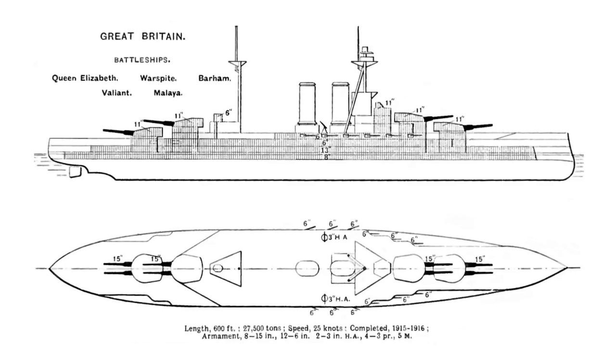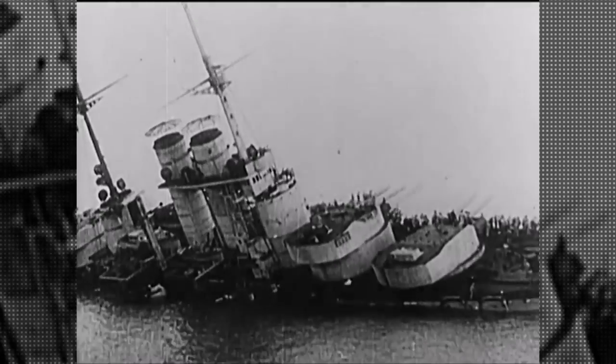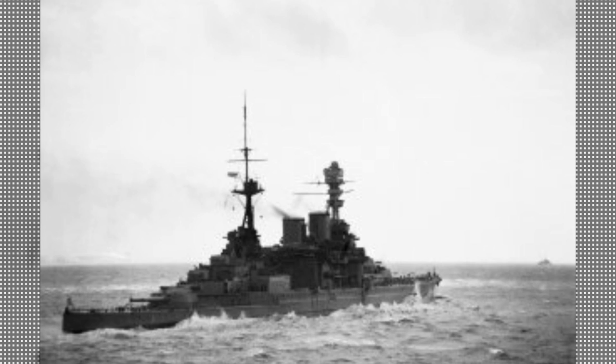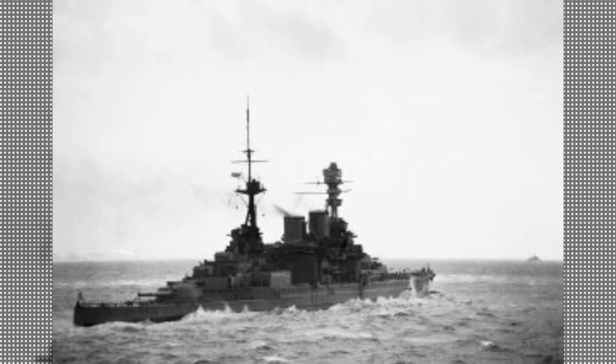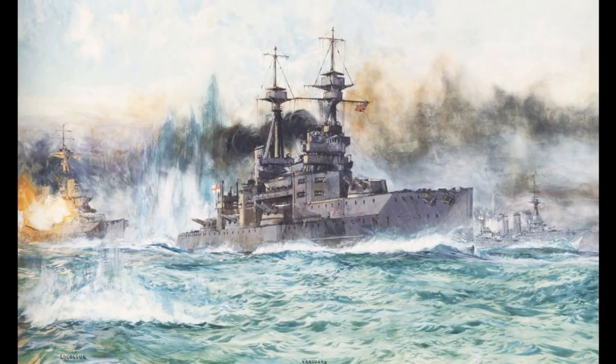Under Captain Arthur Craig Waller's direction, she was finished with trials on August 19, 1915, which lasted until the end of September. On November 2, Barham joined the Grand Fleet at Scapa Flow, and from November 2 to 5, she took part in a fleet training exercise west of Orkney. On December 3, during another training exercise, the ship was rammed by her sister ship HMS Warspite. Repairs to Barham's hull were completed temporarily at Scapa, and the ship was transferred to Cromarty Firth's floating dry dock for more extensive repairs. On February 26, 1916, the Grand Fleet set off on tour in the North Sea.